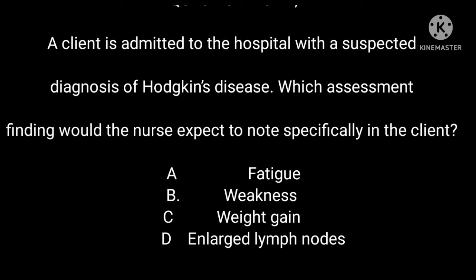Question 22: A client is admitted to the hospital with a suspected diagnosis of Hodgkin's disease. Which assessment finding would the nurse expect to note specifically in the client? A. Fatigue. B. Weakness. C. Weight gain. D. Enlarged lymph nodes.